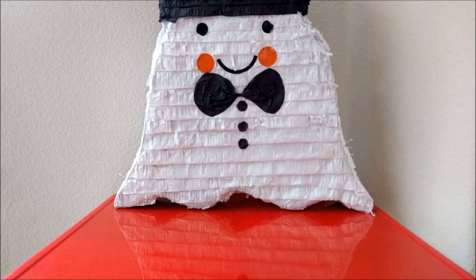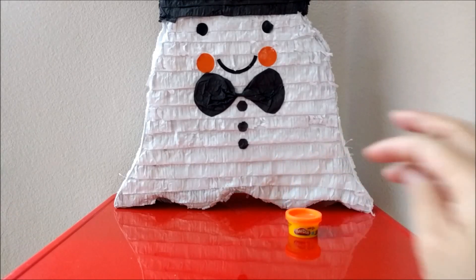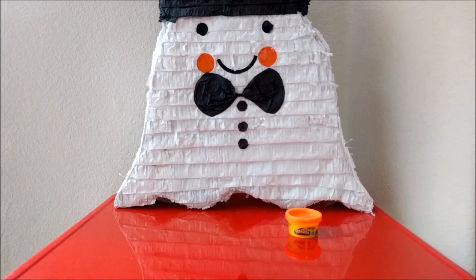This year I really wanted to focus on putting a lot of non-candy items in our pinata. So the first thing we're putting in is Play-Doh. Our girls love Play-Doh, and at our Halloween party this year we're going to have a lot of kids ages 1 to 5, so they're probably all going to love it.